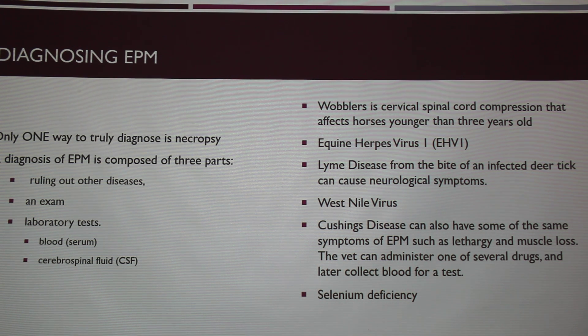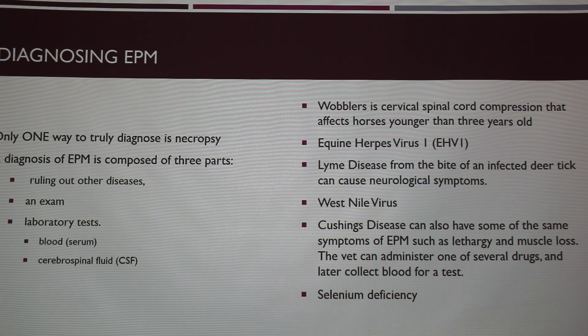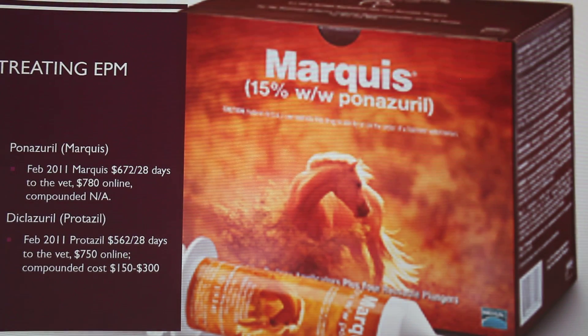Obviously with Cushing's, once horses start getting a really long coat, that's different. The two ways to diagnose through lab testing are a blood serum titer test and a CSF — cerebrospinal fluid test. Treating it is extremely expensive. Marquis is the common one, at least for our vet. For a month of it, it's about $700, and it depends on your case how long you have to take it — some horses need a month, some need a couple of months.